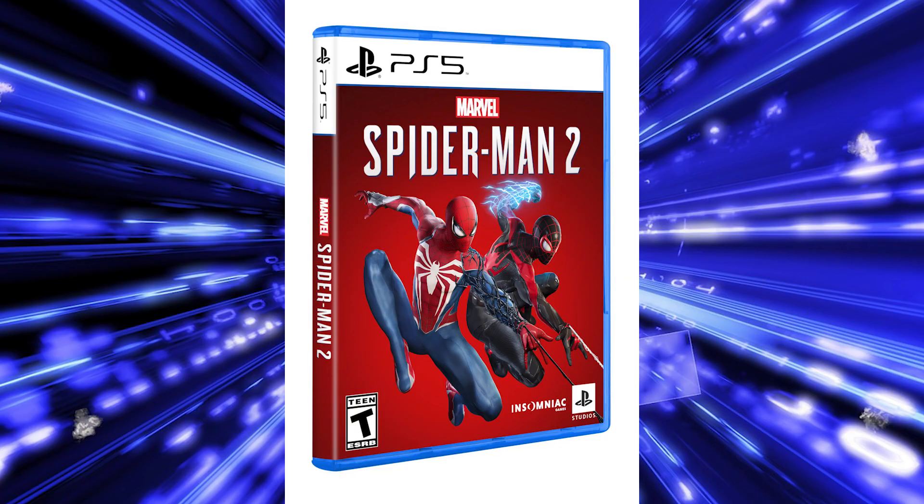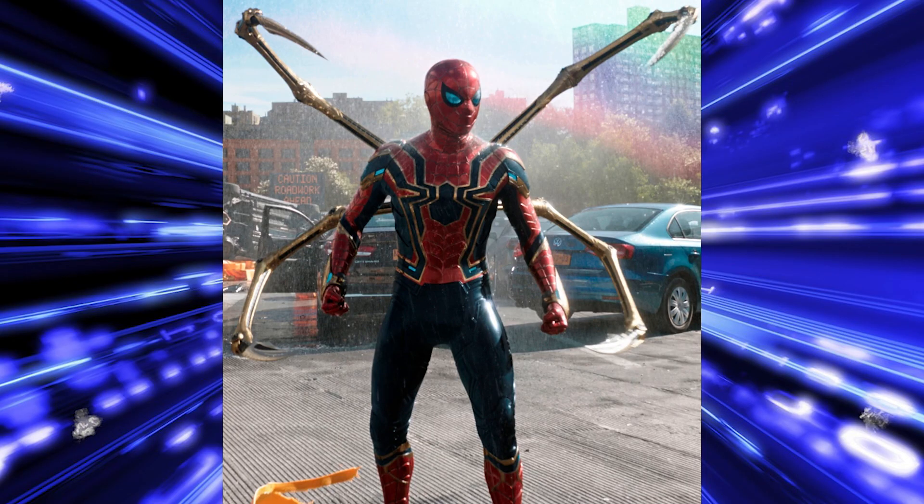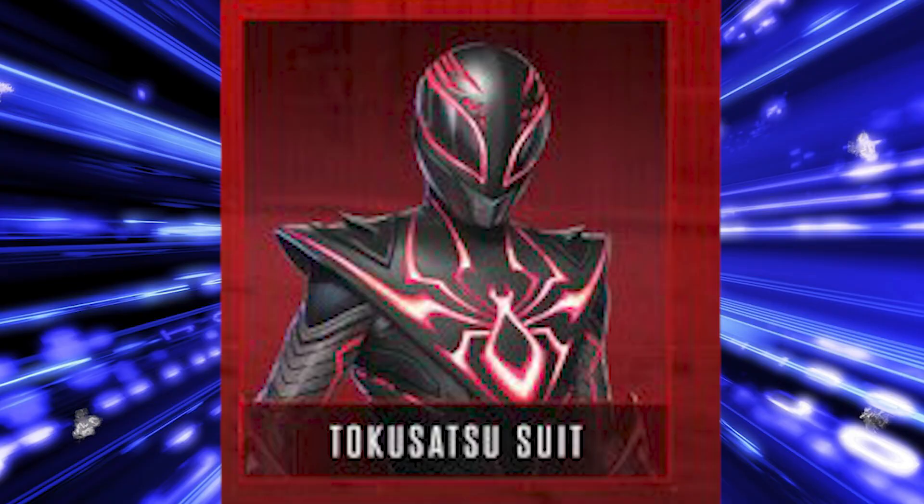We haven't seen the full suit yet, so I don't know if it'll look good in-game or if I can picture it in a live action form. In my opinion, if a traditional Spider-Man suit were going to get a Tokusatsu version, it would probably end up looking something more Iron Man-esque — which we've seen enough of, both in Spider-Man lore and in the MCU with Iron Spider from the comics. You could see how maybe they wouldn't want to go that route, and that's why the Tokusatsu suit looks like this.